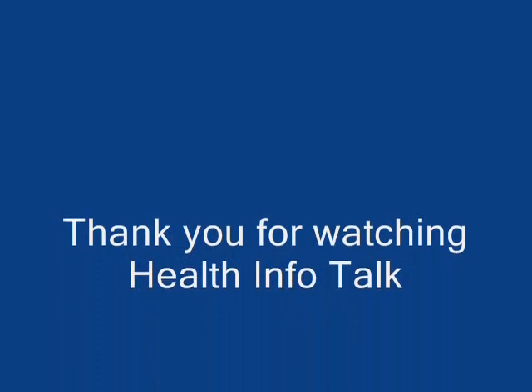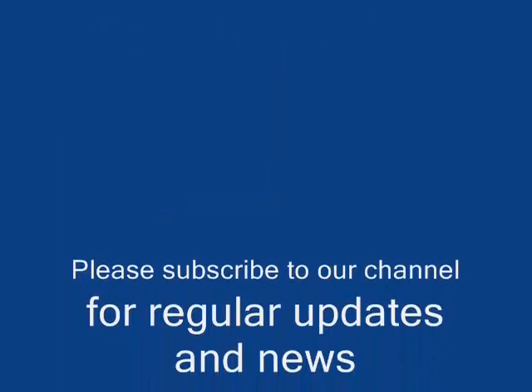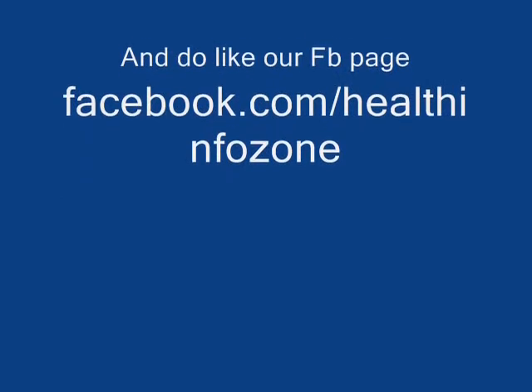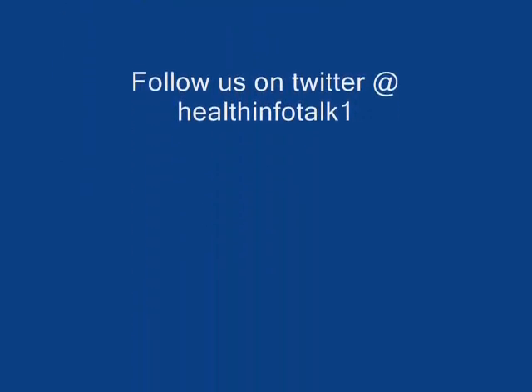Thank you for watching Health Info Talk. Please subscribe to our channel for regular updates and news, and do like our Facebook page at www.facebook.com/healthinfozone. Follow us on Twitter at HealthInfoTalk1.